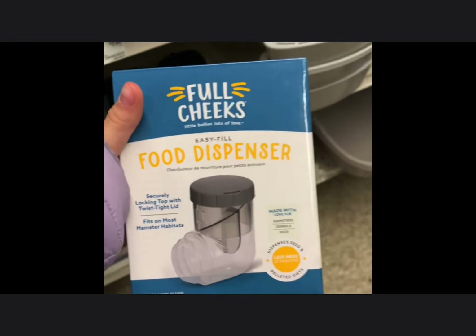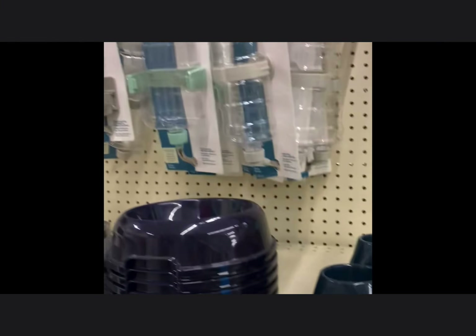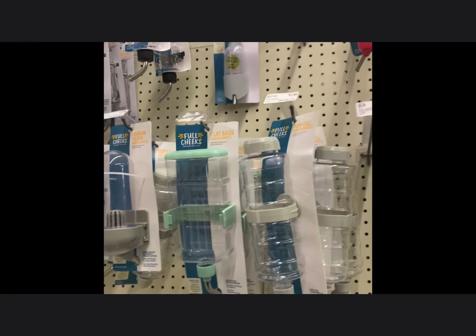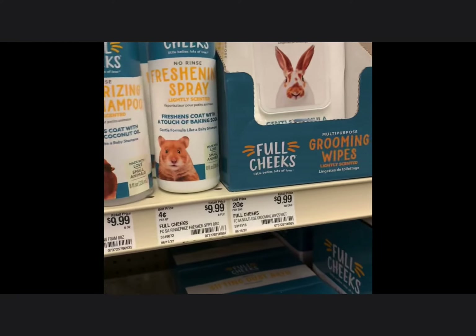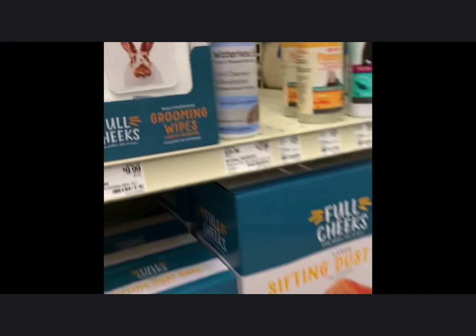This is a food dispenser — it can only fit pellets, which is not a variety of food. These food bowls are safe, but you should be scatter feeding your hamster as it adds more enrichment. These water bottles are safe and the position is not bad. These hamster sprays and fresheners are not good because they take away their scent, and hamsters love their scent. I also don't like grooming wipes — hamsters can groom themselves and don't need wipes.